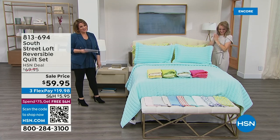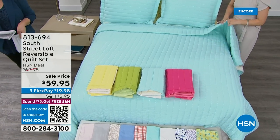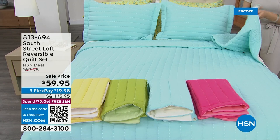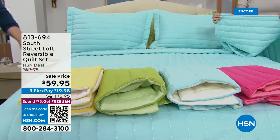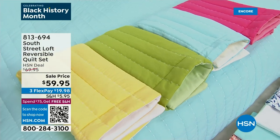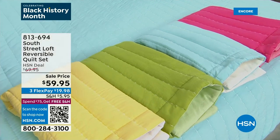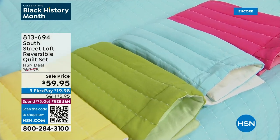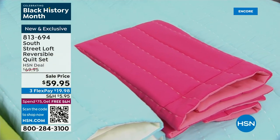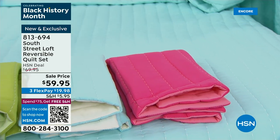How pretty is this — we've got a reversible quilt set for you in the prettiest spring colors. It's essentially two looks for the price of one. The color on the bed is sky blue. We've got a really vibrant yellow, a gorgeous garden green, and look at that rose — it's like a watermelon color. This is item 813-694, available in twin, full, queen, or king.